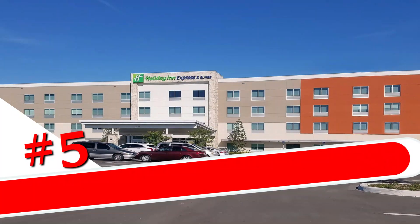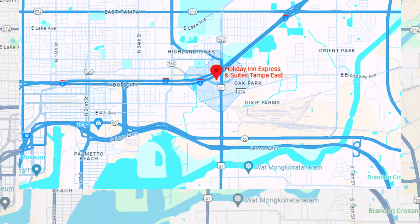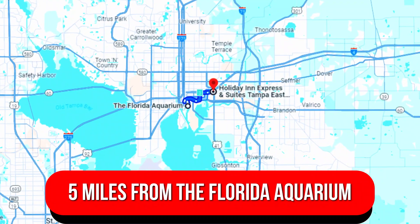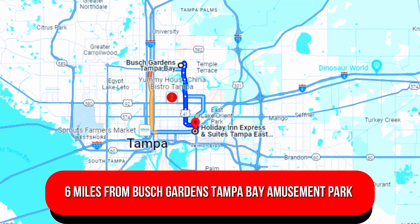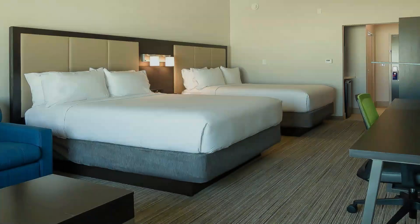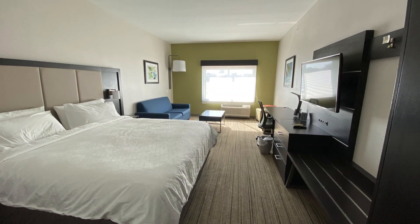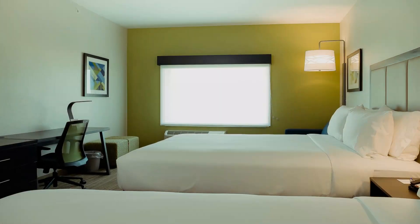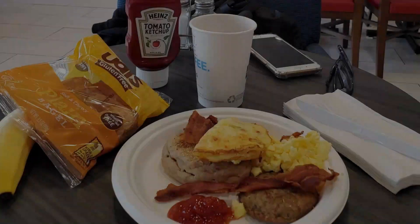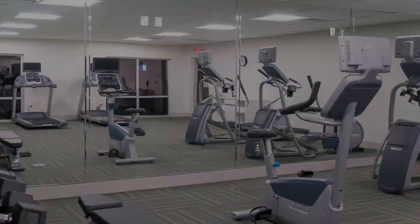Number 5: Holiday Inn Express & Suites Tampa East Ybor City, an IHG Hotel. This relaxed hotel is 10 miles from Tampa International Airport, 5 miles from the Florida Aquarium, and 6 miles from Busch Gardens Tampa Bay. Unfussy rooms with a modern vibe have free Wi-Fi, cable TV, mini-fridges, microwaves, and tea and coffee makers. One- and two-bedroom suites add separate living areas and pull-out sofas. Kids stay at no extra cost in a parent's room. Complimentary amenities include parking, lobby coffee, a breakfast buffet, a heated outdoor pool, and a fitness center.